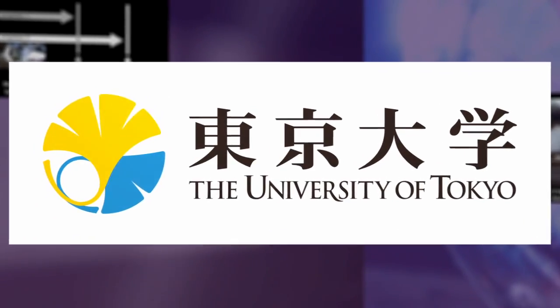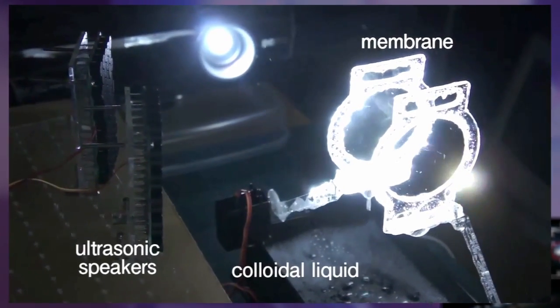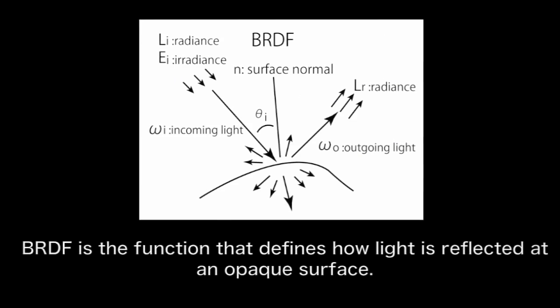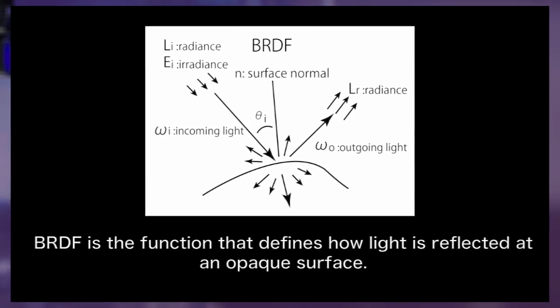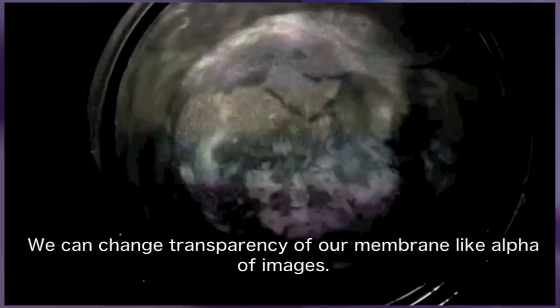An international team of researchers at the University of Tokyo has created a display that projects images onto a screen made out of sturdy soap film. Using ultrasonic sound waves played through speakers at different frequencies, the scientists were able to create what's called a bi-directional reflectance distribution function — otherwise known as a way to control the level of transparency of the micromembrane.